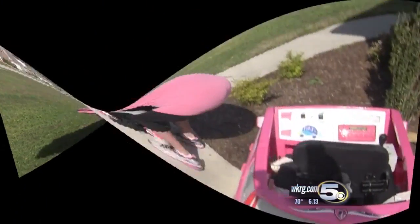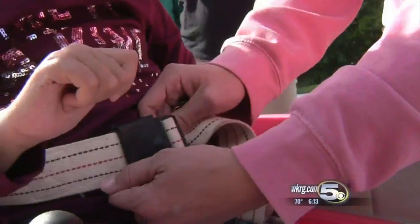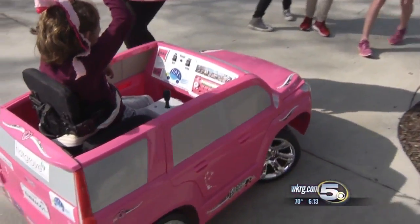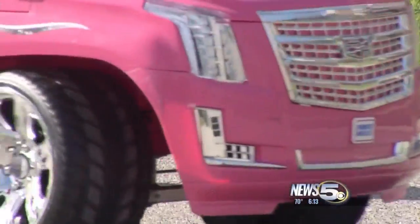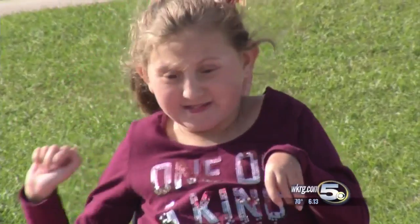Emma Pablo looks forward to getting out of her wheelchair and into her Barbie car to cruise the streets of her neighborhood. Emma has cerebral palsy and until now needed someone to push her. Then she received this special car.